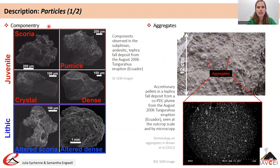Componentry analysis allows identification of particles coming from the fragmentation of fresh magma, which we call juvenile particles, or identification of particles coming from the erosion of the wall rock, which we call non-juvenile particles, lithic particles or accidental particles. Note that the term lithic is also used in the literature to describe dense juvenile particles.